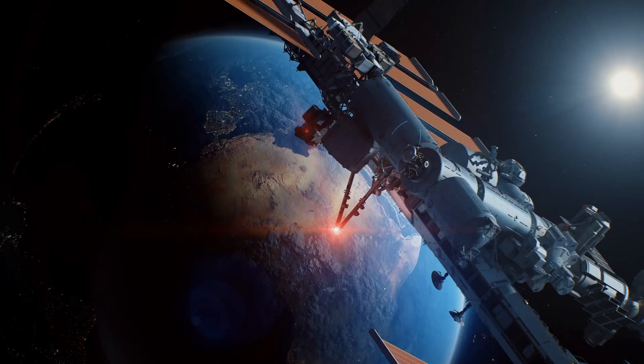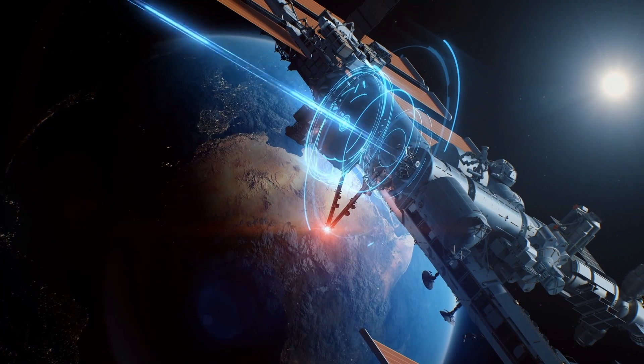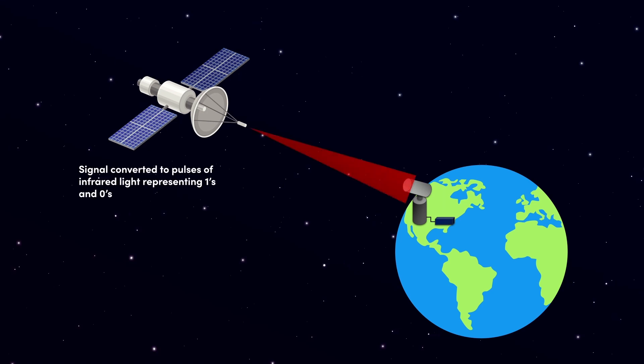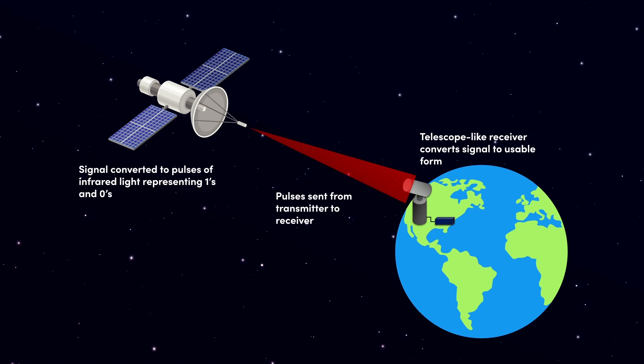The last top trend we'll recap for this year is free space optical communication — that's wireless communication through the air using lasers. It could be from a satellite to the ground or between two different ground stations. One of the main benefits of this is broader bandwidth — you can send more information quickly.